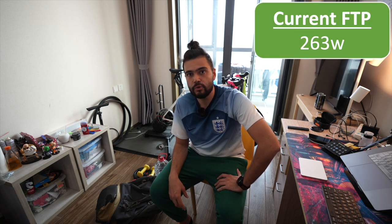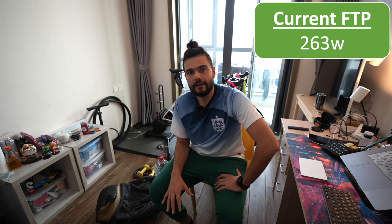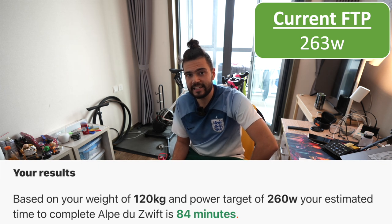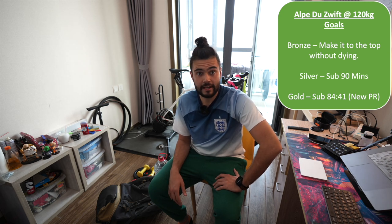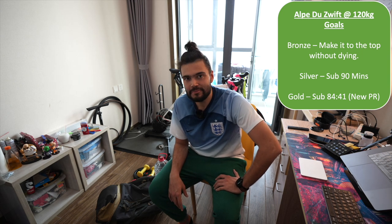I've done a ramp test very recently last week and it gave me an FTP of 263, so I should be able to maintain that for an hour. I found an online Alpe de Zwift calculator and put my numbers in — it said if I maintain 260 watts I would get up in about 84 minutes. My PR is 84 minutes and 41 seconds, so that's going to be my goal. It's going to be really close because I'm not sure I can maintain 260 watts for 80 minutes.